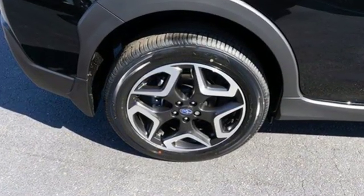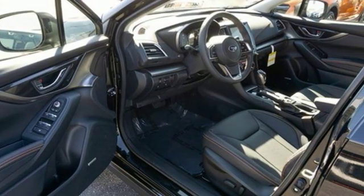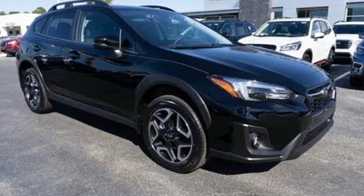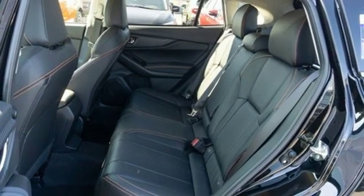H4 engine, front heated leather bucket seats, Bluetooth streaming audio, manual tilting steering column, doors and push button start proximity key, external memory control, aluminum wheels, Apple CarPlay, Android Auto, and power heated mirrors.